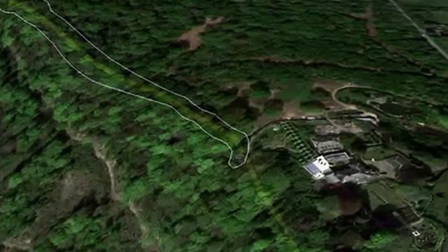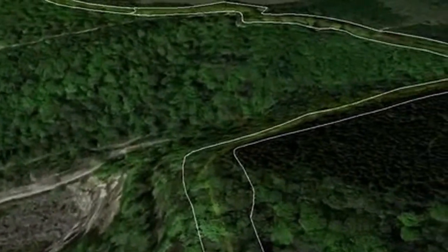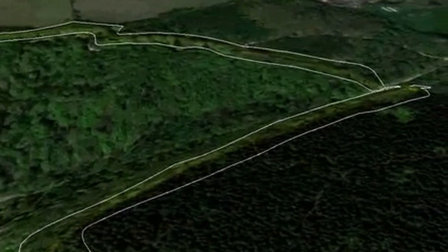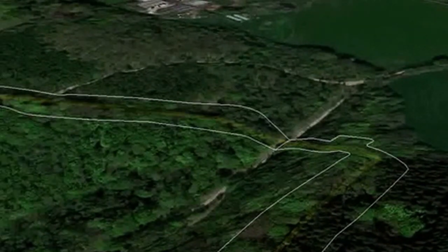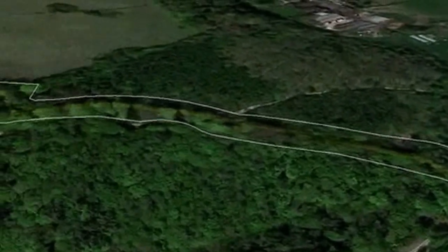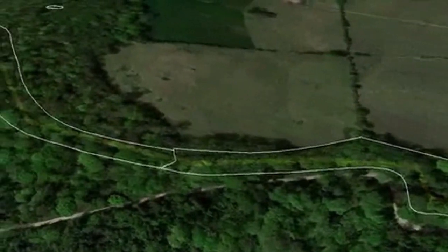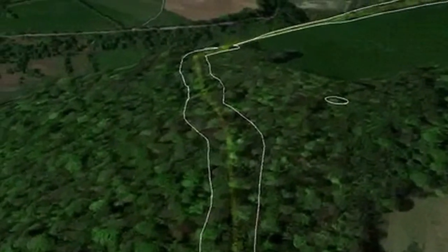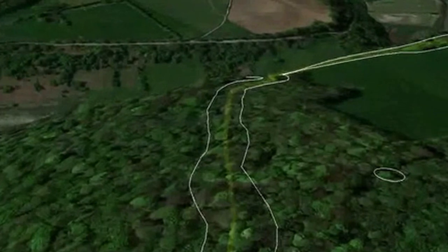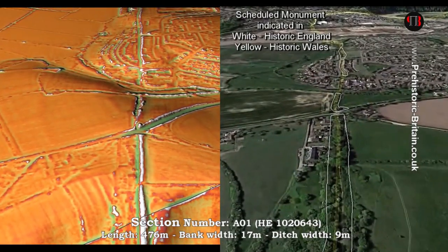The reality is that Offa's Dyke is a complete mystery to archaeologists and historians — it is incomplete and varies from section to section. This is the first LiDAR survey of this earthwork undertaken for its entire length and every metre supposedly marked on the landscape. The consequences of this survey change the nature and understanding of this dyke to such an extent that it reinvents the history of this scheduled monument, with repercussions for decades to come. So come fly with me as we go over Offa's Dyke to find out what it really was, who built it, and why.